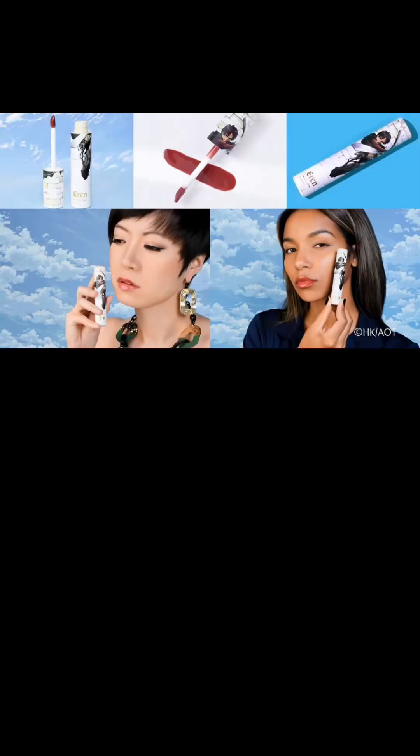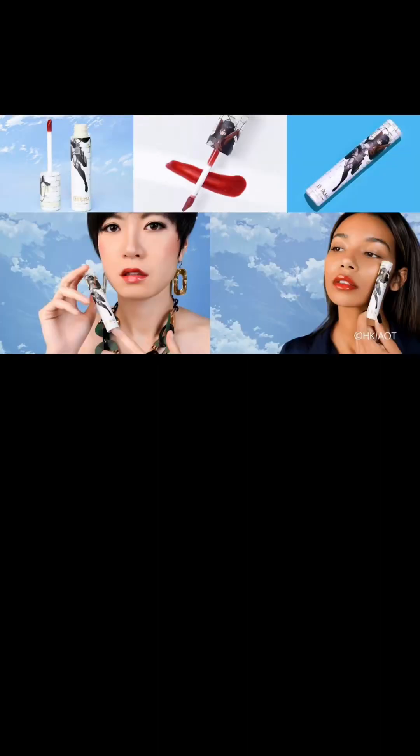For the four lip glosses: the Erin Jaeger Lip Gloss is a bold brick red, smooth and comfortable with a high shine finish. Keep in mind this is all limited edition, so get it ASAP if you want it. The Mikasa Ackerman Lip Gloss is a radiant ruby red. The packaging is 10 out of 10, done so well. Then there's Levi — quite different, as it's a bittersweet shimmer red with a shimmering silver flake.